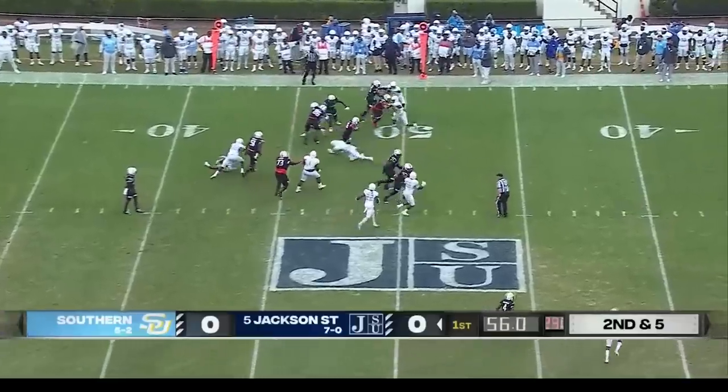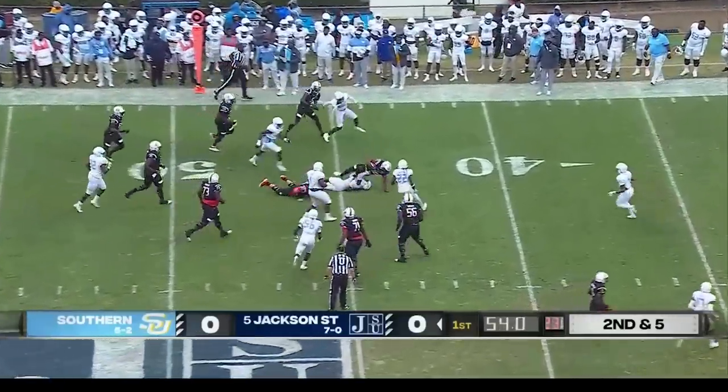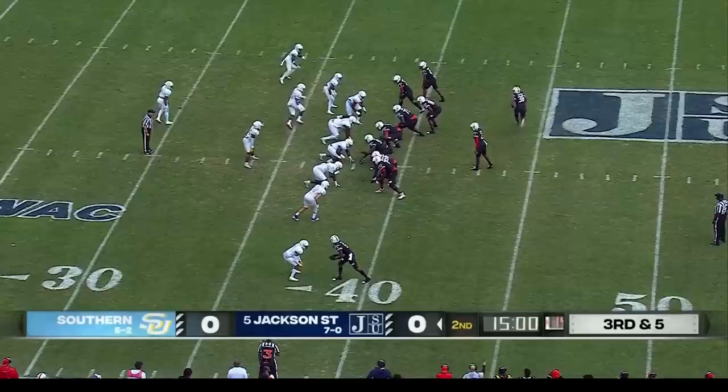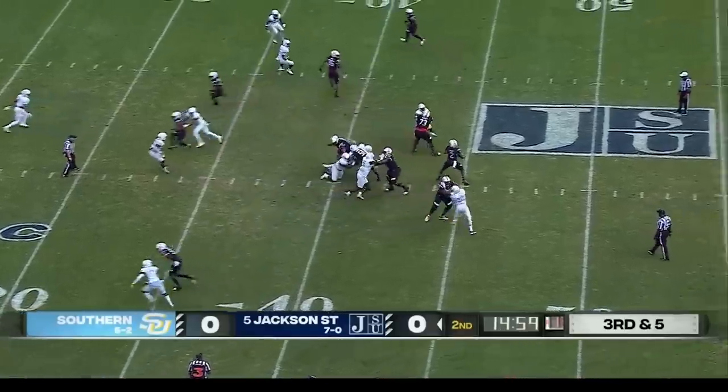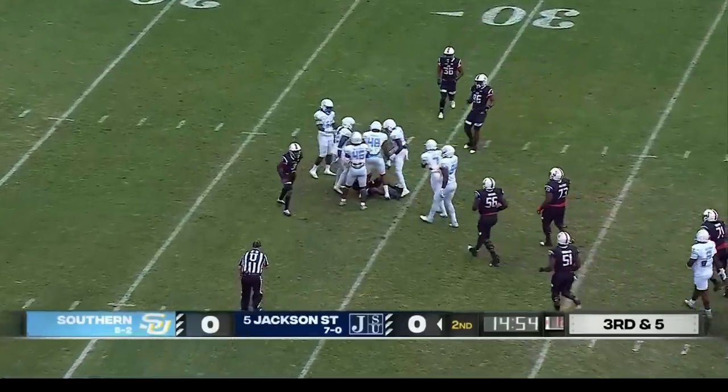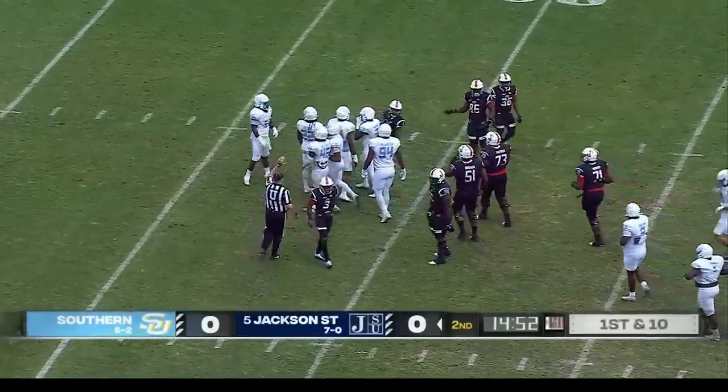Here's Wilkerson, showing the moves, breaking tackles into southern territory. And it continues. Big third down — third and five. On the money, complete to Dallas Daniels. Sheds off a tackler.